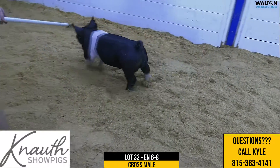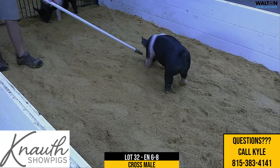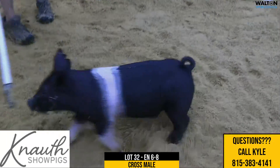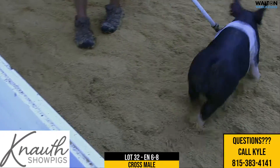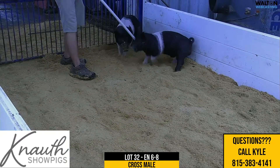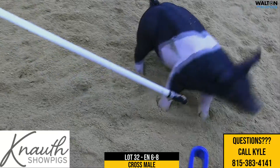Here we have Lot 32, a 6-8 crossbred male. Next play on Lock It Up on Distinct. The dam here would be a Lock It Up in that Distinct style, would actually be one of Breaking Rules, and she would have raised the reserve crossbarrow at our open show in Illinois last year. For the Link family, the next play being the Next Intention son.